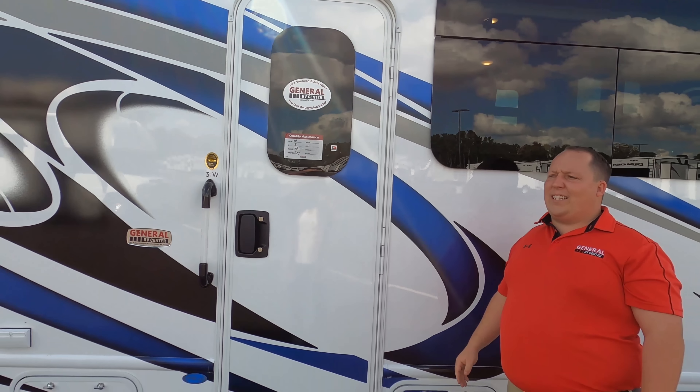These speakers make it feel like you're in a movie theater — I love it. Over here, the dinette has storage, and it drops down to make a bed. Cup holders here, a TV, and windows on both sides. Andrea's not a fan of the valances.